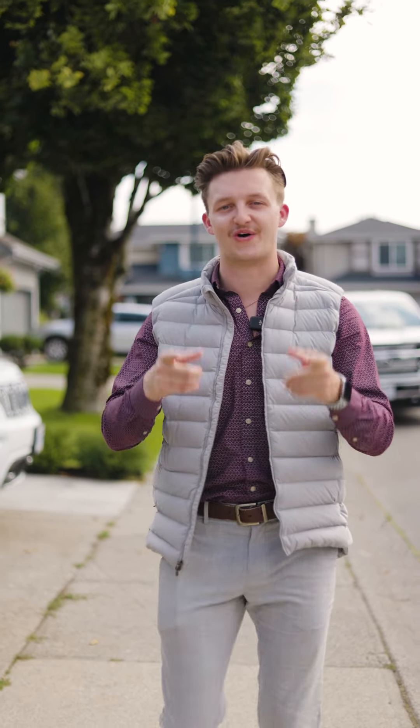If you have any questions or want to schedule a private showing, please feel free to reach out. We look forward to helping you make this your new home.